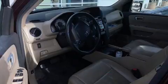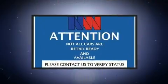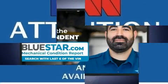power moonroof, heated door mirrors, a power rear cargo door, a trailer hitch, and power seats. Third-row seats provide an even greater maximum passenger capacity.